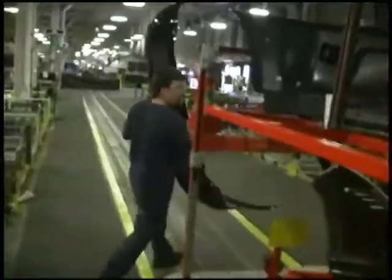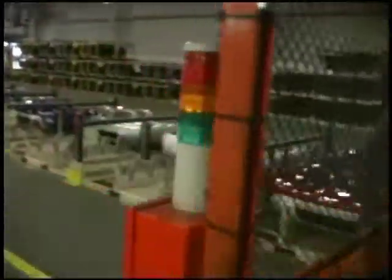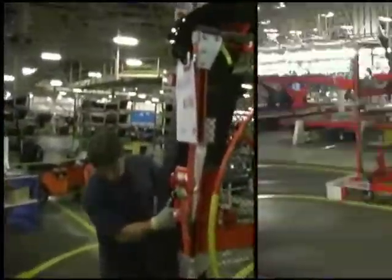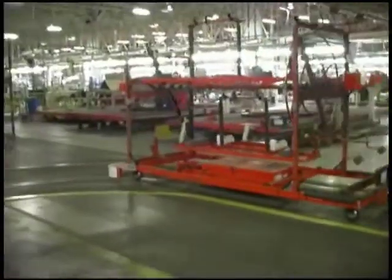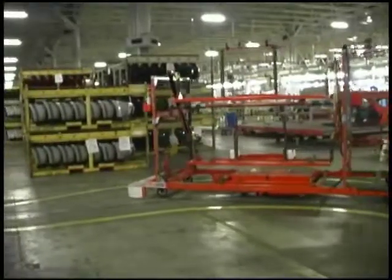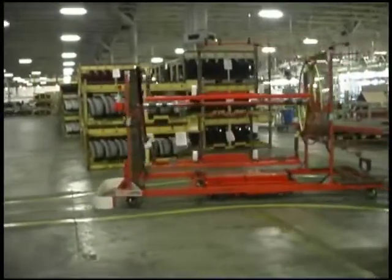Their mission: to find a flexible AGV system that would allow them to move fascias but could easily be transformed to move engines or parts depending on their needs. Webb's solution: fourteen smart carts — automatic guided carts that are battery powered, guided by magnetic tape, and a fraction of the cost of a traditional guidance system.